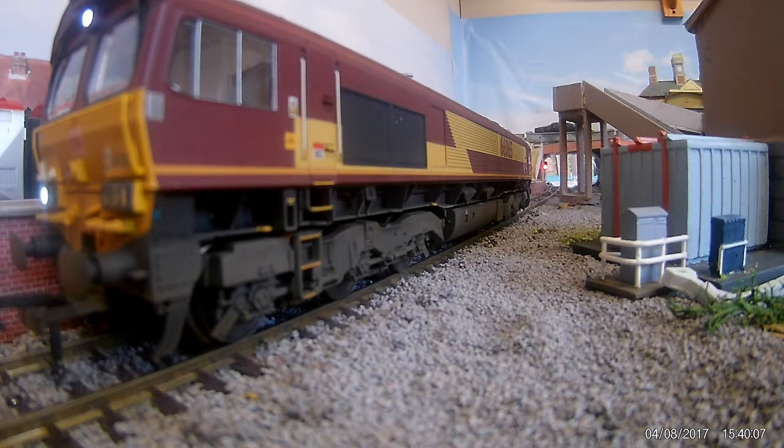The light comes in and it's great with the detonators sound. The engine comes into a stand at a red light.